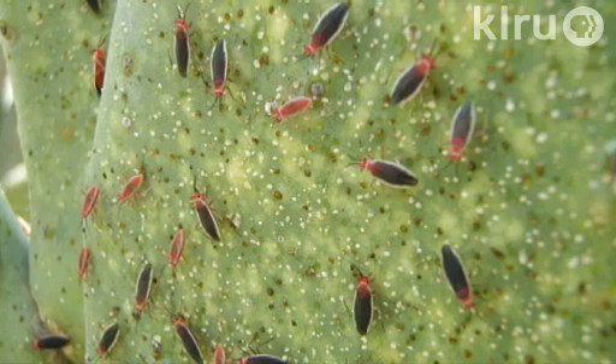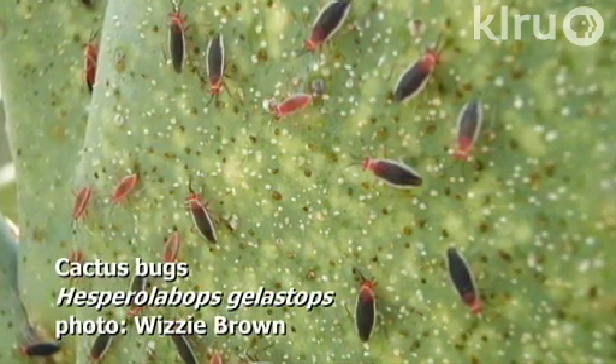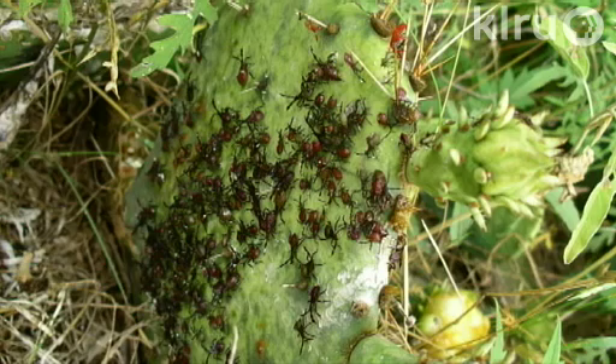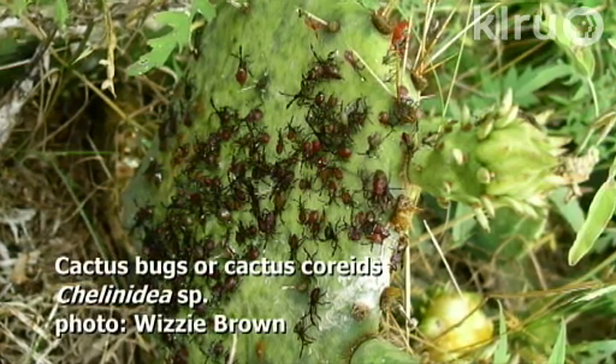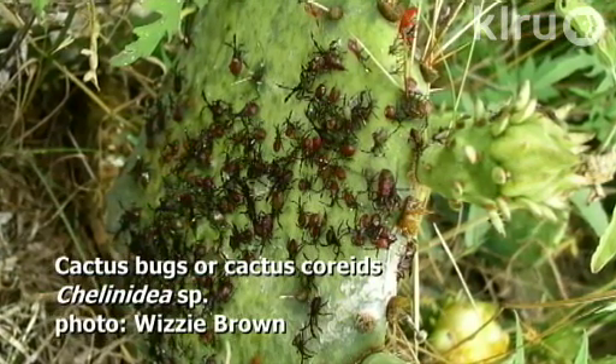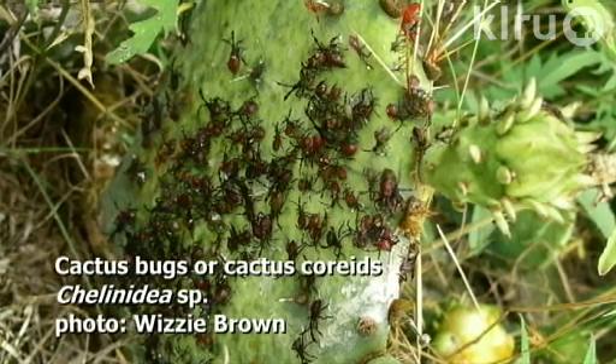The invaders are not limited to snout weevils. There's also cactus bugs, which I've seen on my opuntias. These are tricky little guys — actually very cute — small grayish bugs with white stripes and red heads, with piercing sucking mouthparts that cause yellowing and scarring on the pads. They come in herds and hide from you when they see you coming, moving around to the other side. You can get rid of them with insecticidal soap, botanicals, or high-pressure water spray. Insecticidal soap worked really well for me and reduced the herd considerably after a couple of seasons.